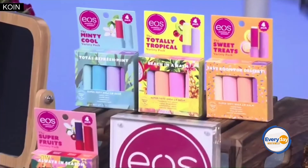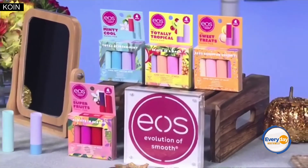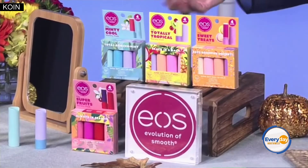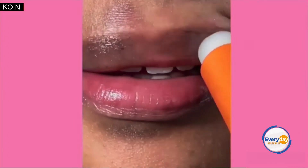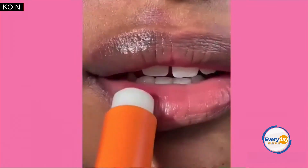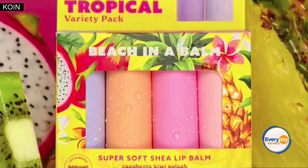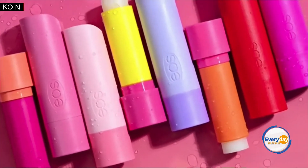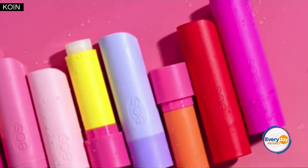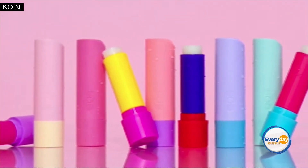My favorite is Eos. The flavors are basically good enough to eat — you're going to want to swipe them on again and again. They're made with natural and sustainably sourced ingredients like beeswax, shea butter, and coconut oil, so they give your lips long-lasting hydration and make them incredibly smooth. I love their totally tropical variety pack — it comes with four lip balms so you can have one anywhere you need them, always just an arm's length away. You can get these really easily at Target and Amazon for under $10.